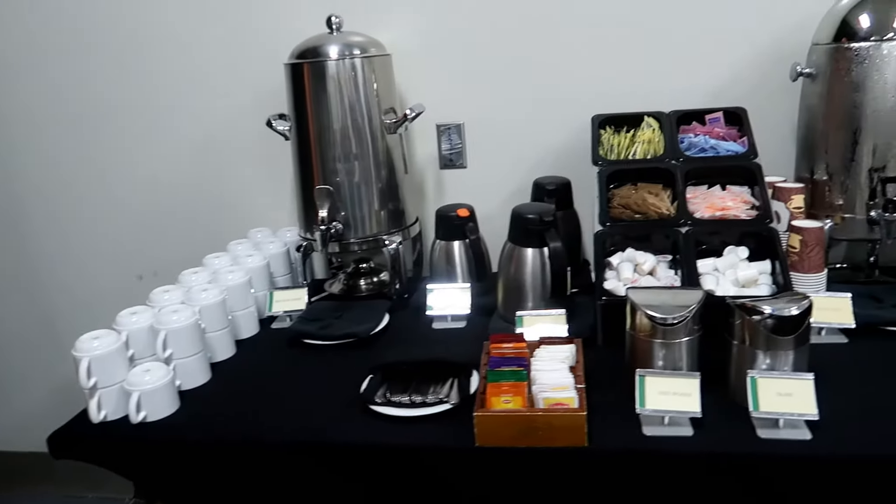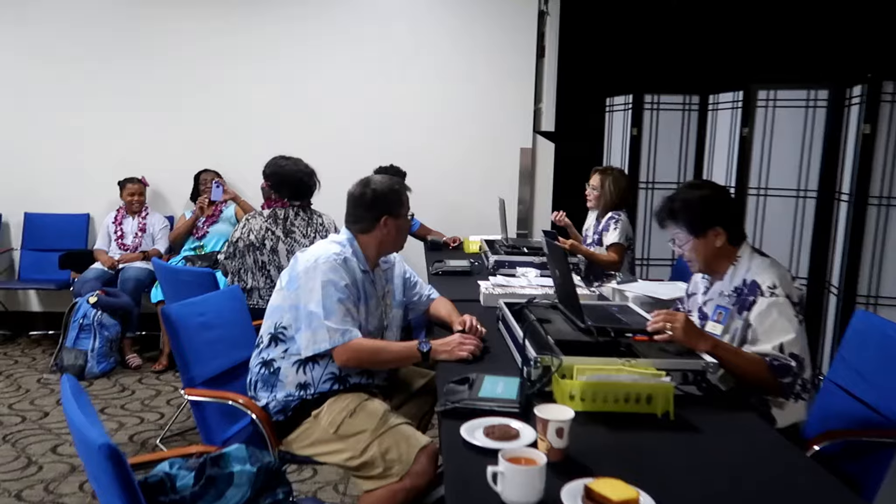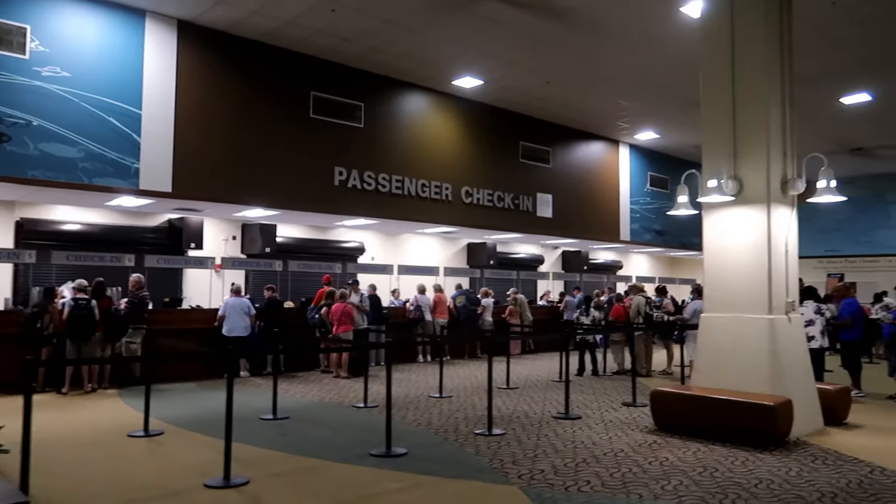Since we were in a suite, we checked in at the priority lounge. After we checked in, we were escorted onto the ship and up to Cagney's for lunch.